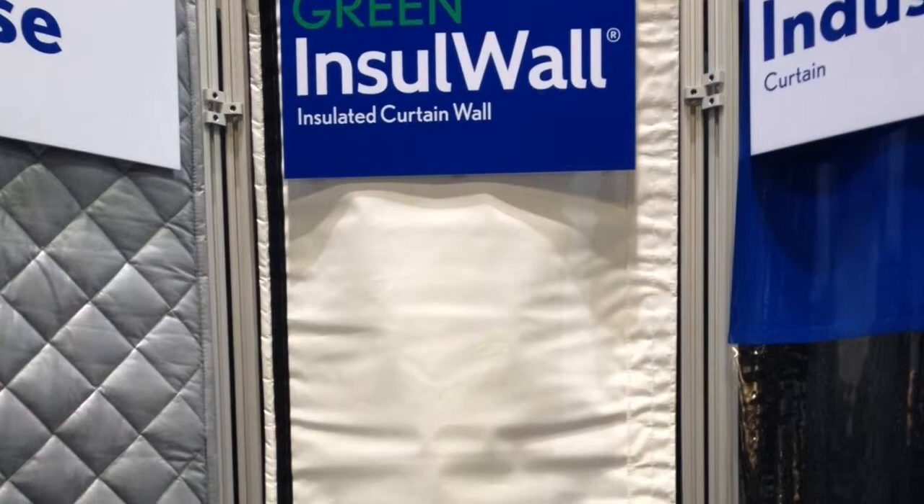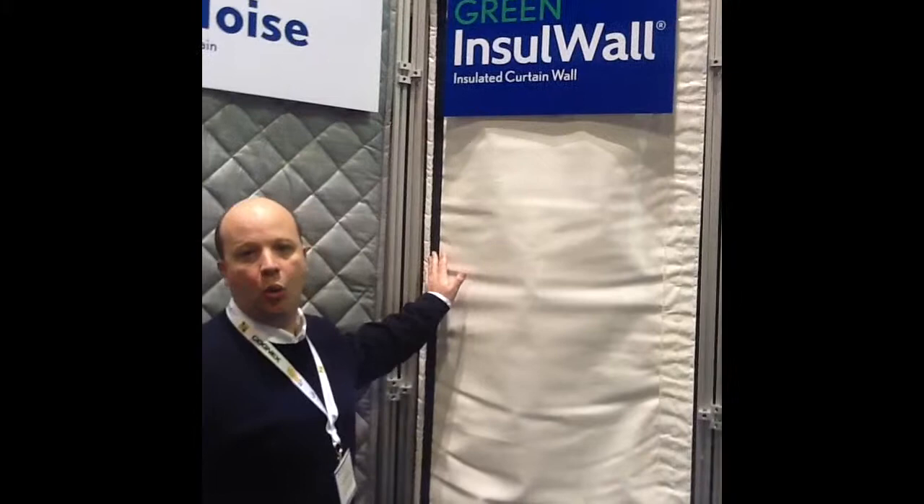Here we have Randall's Green Insole Wall. It's a flexible, modular curtain wall made from green insulation with a vinyl cover. The wall is used to help reconfigure, repurpose, and rezone warehouse space for temperature control and product integrity. The Green Insole Wall also helps with LEED certification.